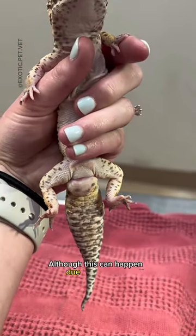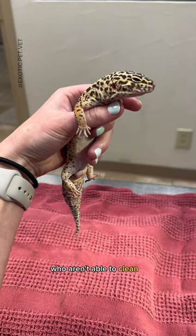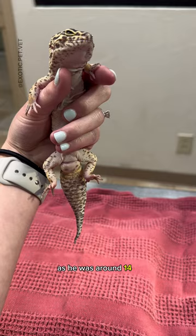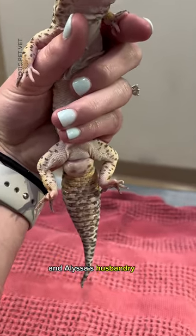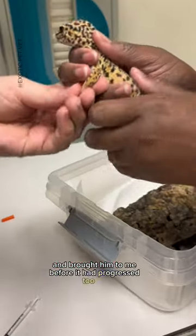Although this can happen due to improper husbandry, it can also happen with older male leopard geckos who aren't able to clean themselves as well. This was the case with Charlie as he is around 14 years old and Lissa's husbandry is spot on. Luckily, Lissa noticed the swelling and brought him to me before it had progressed too far.